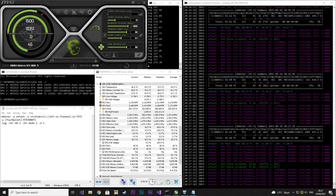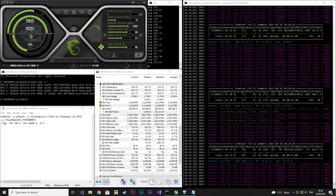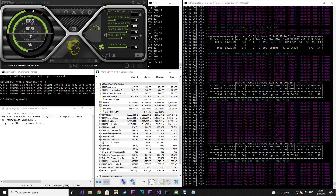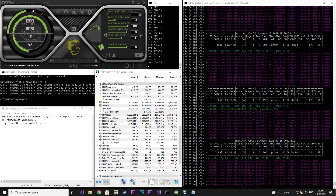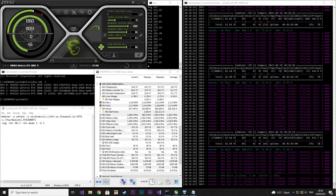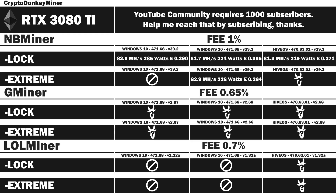I locked the core clock to 1500 and set the memory clock to 1800. I do not recommend running with a memory clock at 1800 24/7, but try and look at the maximum temperature — it is actually quite good. Results: 82.9 MHz per second at 228 watts with an efficiency rating of 0.364.